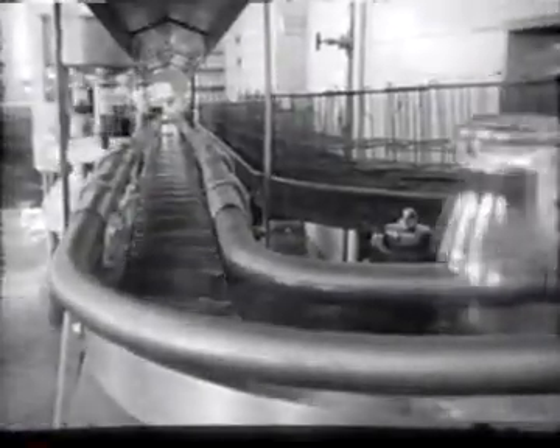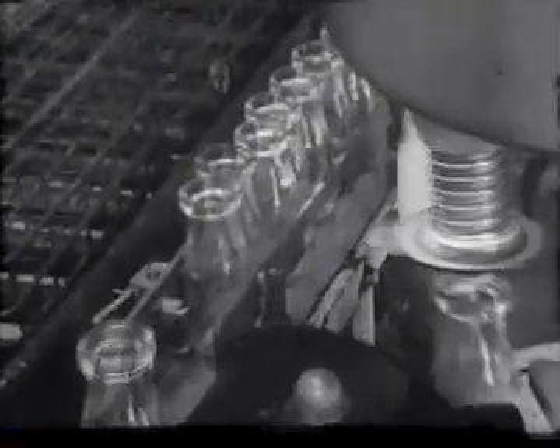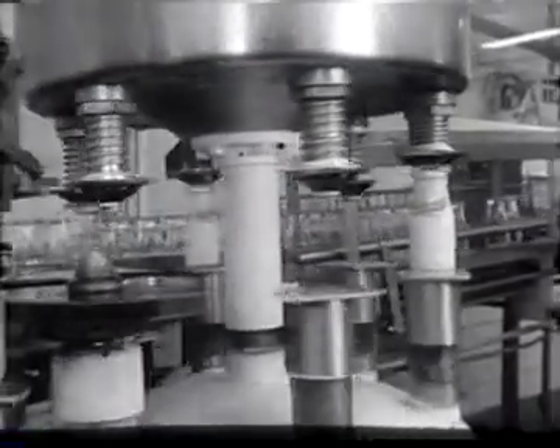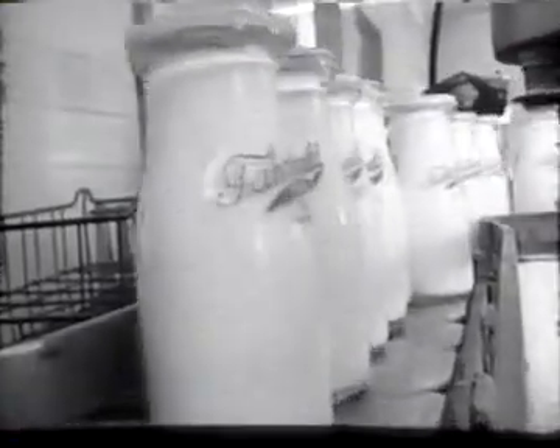Like an army at double time, the spick and span bottles push single file along the conveyors to the filling machine. Scientific control and mechanical wonders have meant much to the dairy industry, and the best features have been adopted by the Farnwald dairy. They have resulted in the most efficient handling of milk, and a guarantee of uniform quality and purity never known not too many years ago. All this, and reasonable prices too.